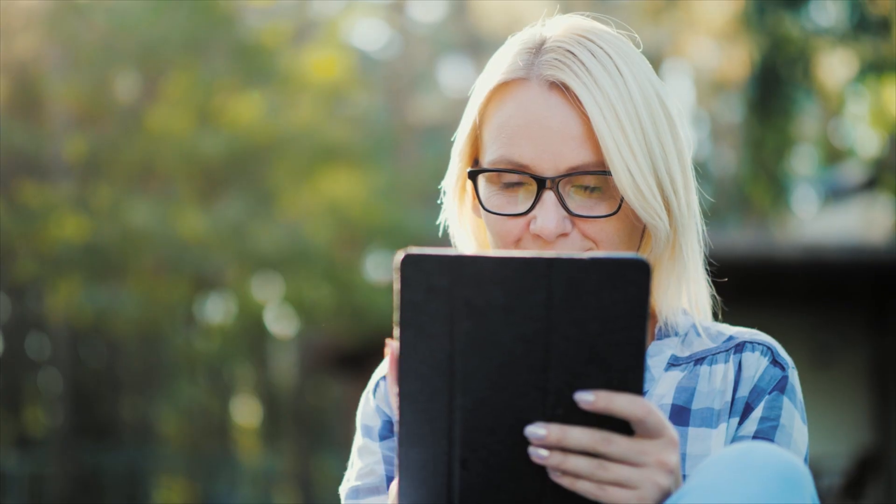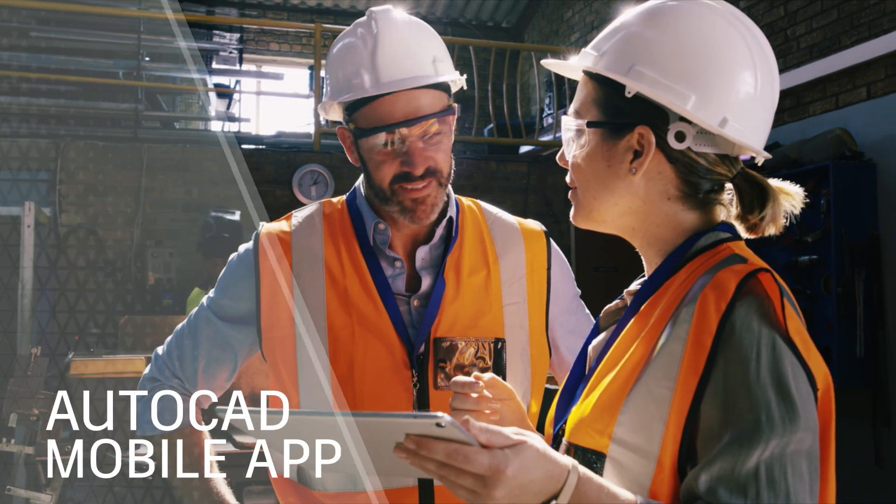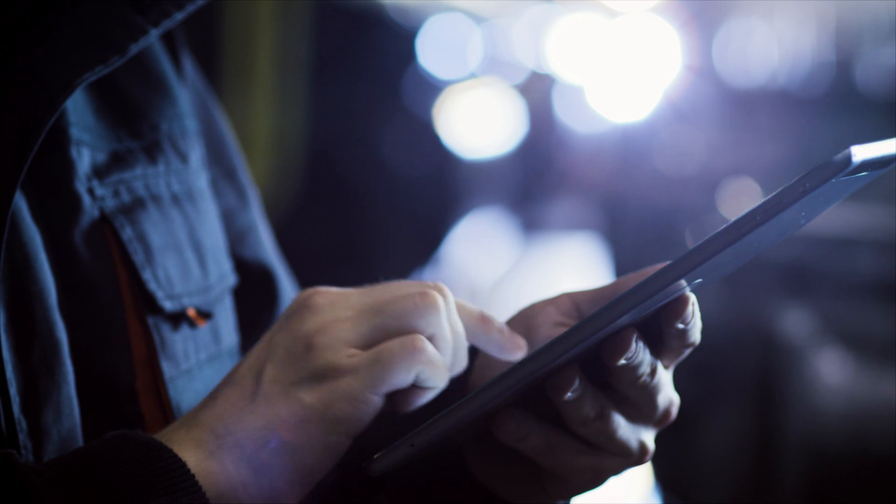From the job site to your backyard, keep your projects on track while away from the office with the AutoCAD mobile app. Design, edit, and access your DWGs right on your mobile device.